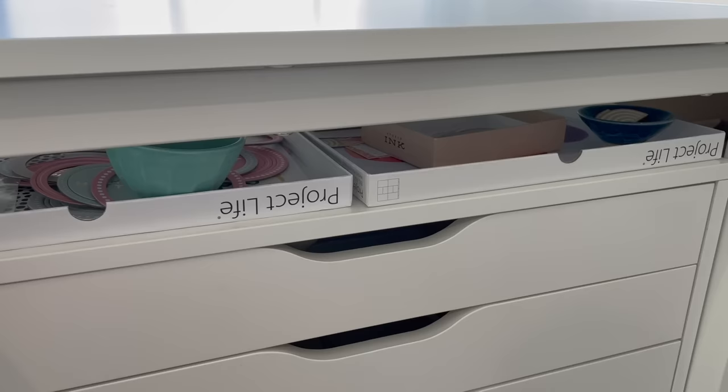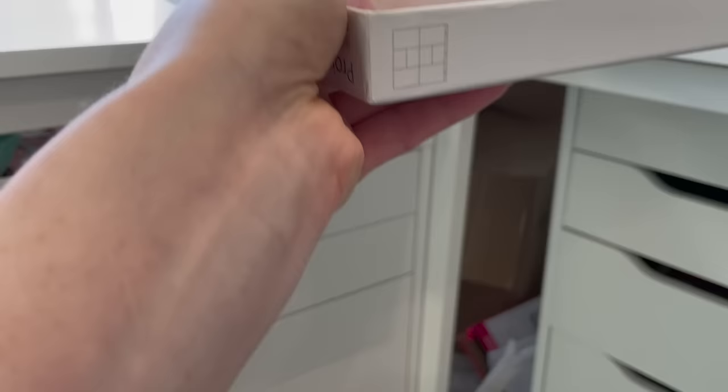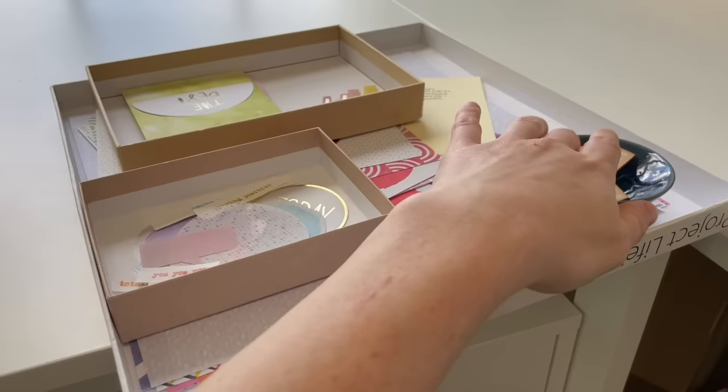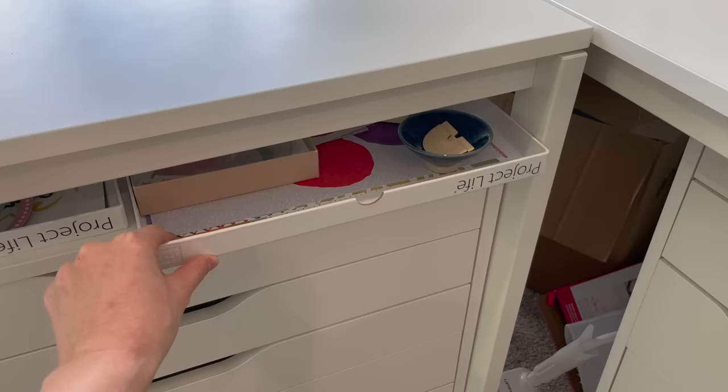Once I'm done with them I can put them away, but for now if I want to work on the Rainbow scrapbook kit I can pull the tray out onto my desk and work on it. I have the entire kit in there along with notes about project ideas. If I was halfway through a project it would also be in the tray. The tray fits 12x12 papers so it can hold pretty much anything I might be working on.